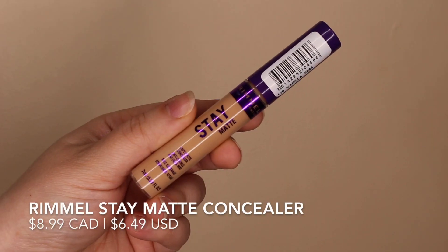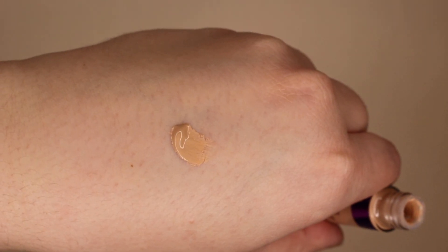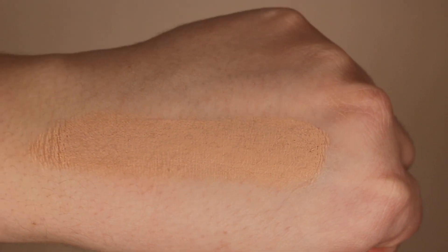Now turning to some more affordable concealers — the first is from Rimmel, the Stay Matte Soft Matte Concealer. This will do a good job covering up darkness underneath your eyes, but it's more of a medium coverage rather than full coverage. I've tried to build it up but it has begun to look a little cakey underneath my eyes. If you don't struggle with really dark circles and just want something to even your complexion, this might be a good option. I'd still recommend putting a powder on top to cement it in.